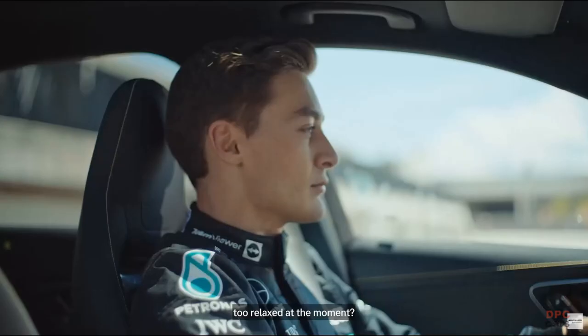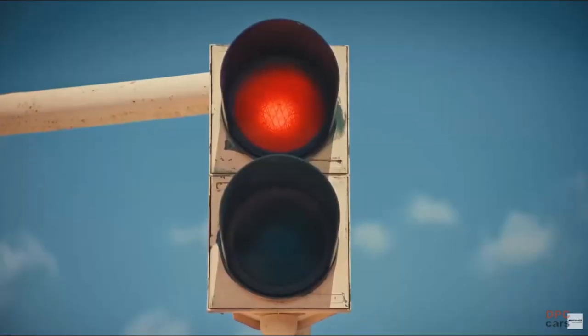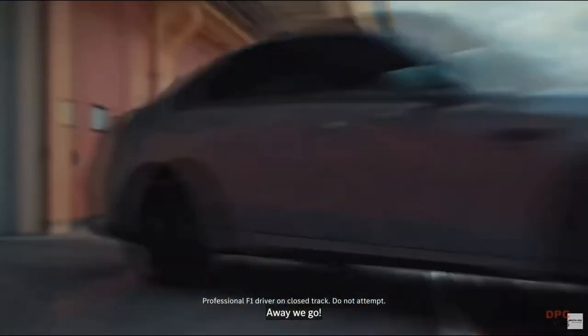Is it me or does he look just a bit too relaxed at the moment? Stop smiling, George. That's it. Get your crash helmet on. The light is green. Away we go.